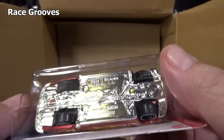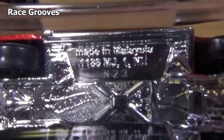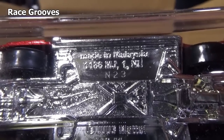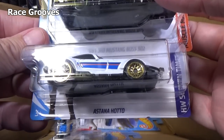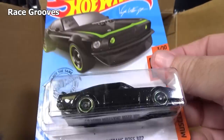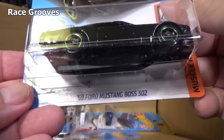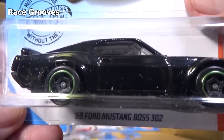Let's see if we can find a base code for the case. N23 — that's the production code. These cars were made in the 23rd week of 2020. Another Astana Haro. And I took a look at this car — the '69 Ford Mustang Boss 302 — on Mr. Grooves. It has those wheels too.